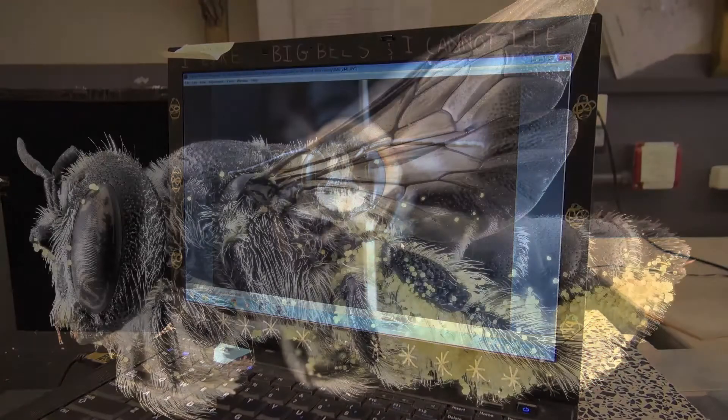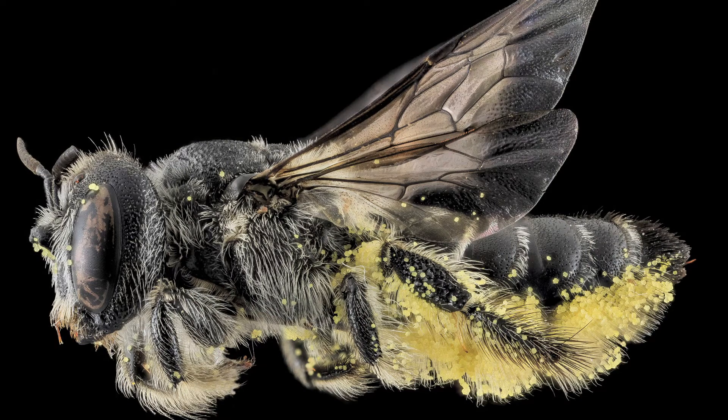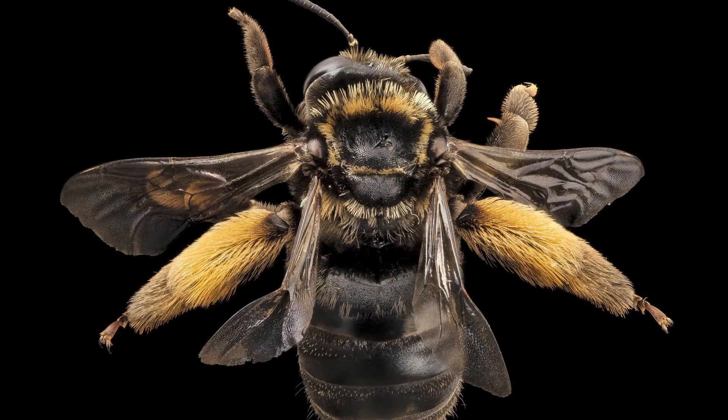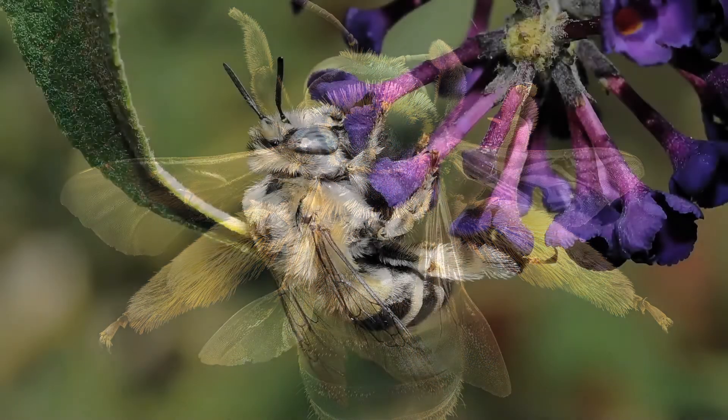Droege says his survey will show whether some species of wild bees are declining or flourishing. He says so far scientists don't know the answer, but he thinks most are doing just fine.